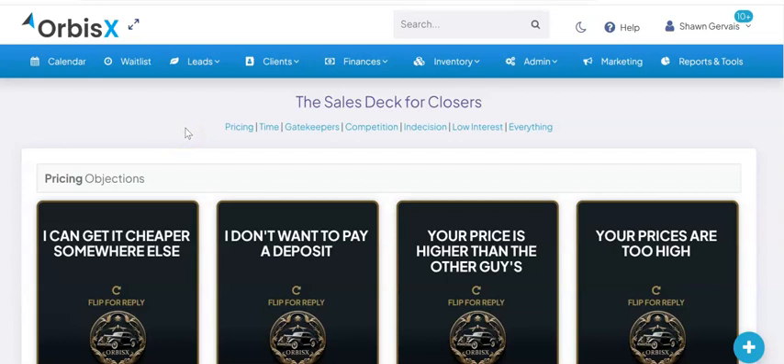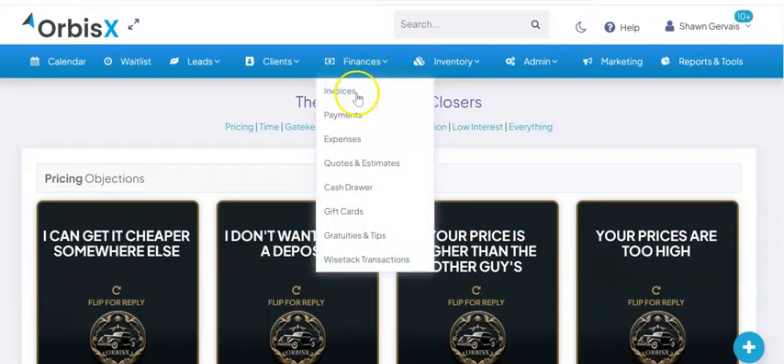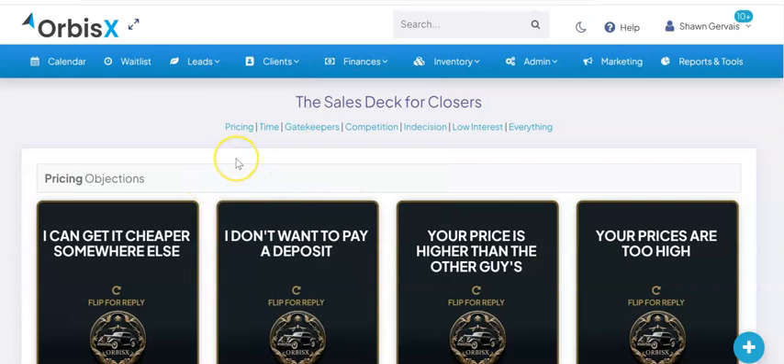Now, this is an additional feature that you can enable in your account. We are going to have a limited time promo offer on this, and by one purchase, you enable it across your entire account for all of your staff, all of your sales people. We've got things like 'I can get it cheaper somewhere else,' 'I don't want to pay a deposit,' so on and so forth — and you simply hover over the card and it'll reveal the information for you.